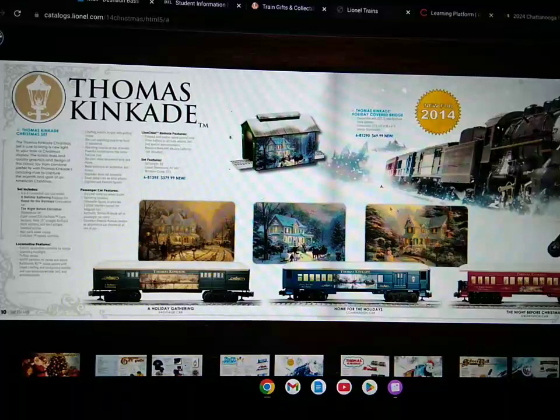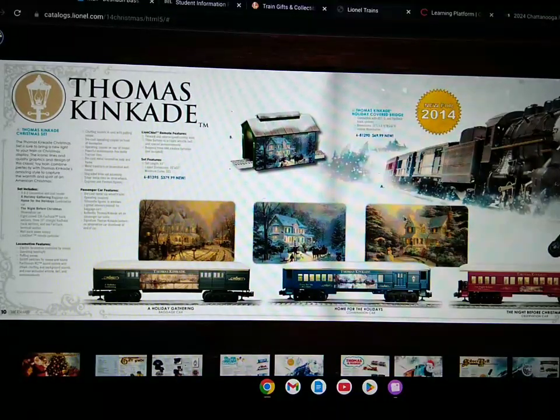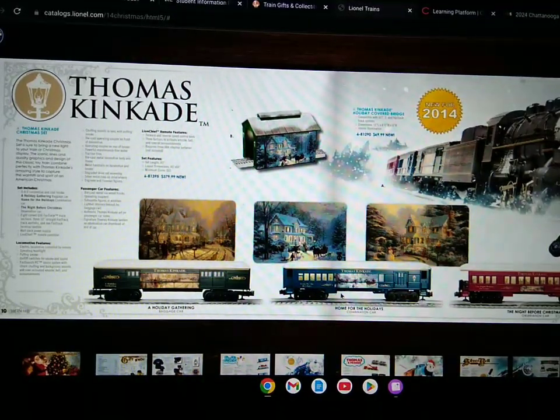They also have some billboards — or actually, those are pictures of the train cars.